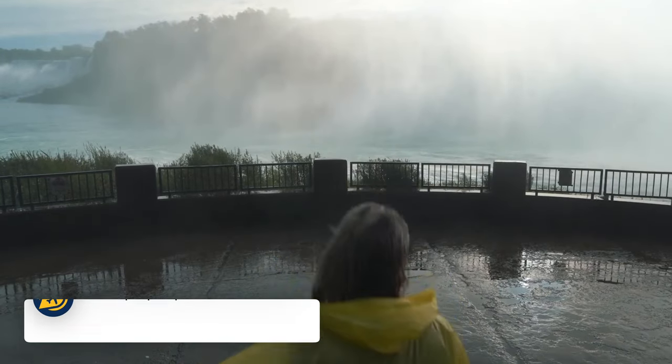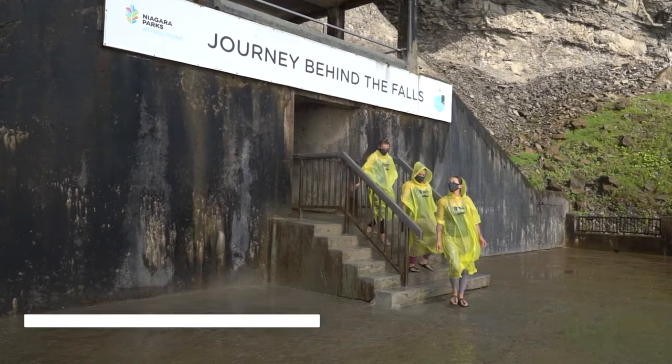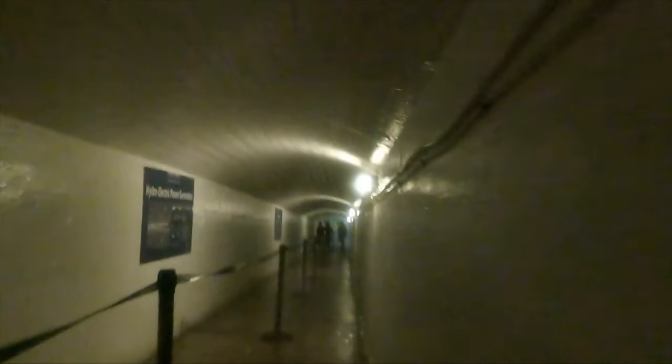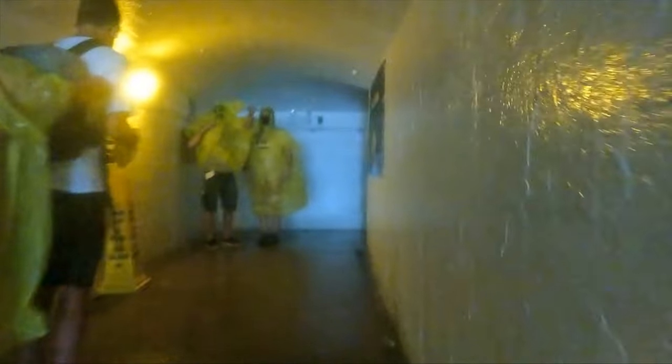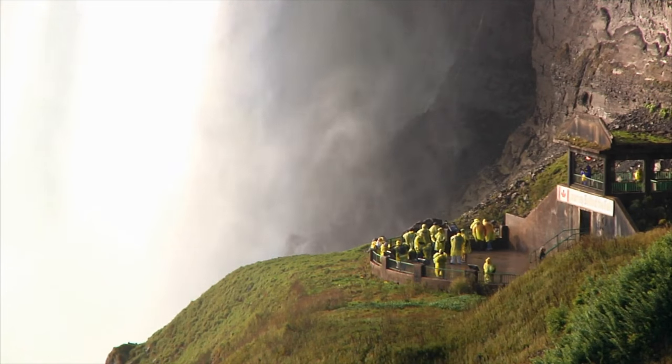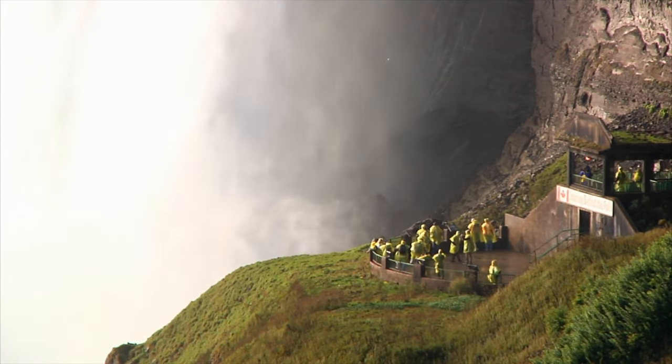Then we have the Journey Behind the Falls. Descend 125 feet and explore the 130-year-old tunnels located in the bedrock of the falls themselves. You can feel the vibration of the Horseshoe Falls around you, then step out onto the observation deck to get up close to the incredible falls. Expect to get wet.